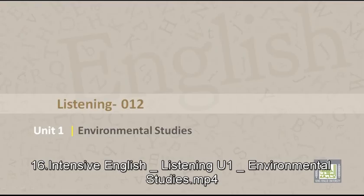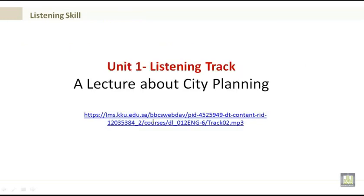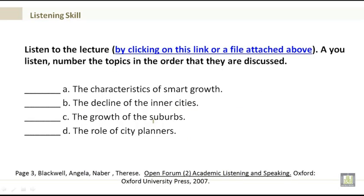Listening 012, Unit 1: Environmental Studies. By the end of Unit 1 you will be able to practice listening to a lecture about city planning, identify the main ideas, and distinguish individual voices. Please click on the link in Blackboard and listen to the track. As you listen, number the topics in the order discussed: A. The Characteristics of Smart Growth, B. The Decline of the Inner Cities, C. The Growth of the Suburbs, D. The Role of City Planners.